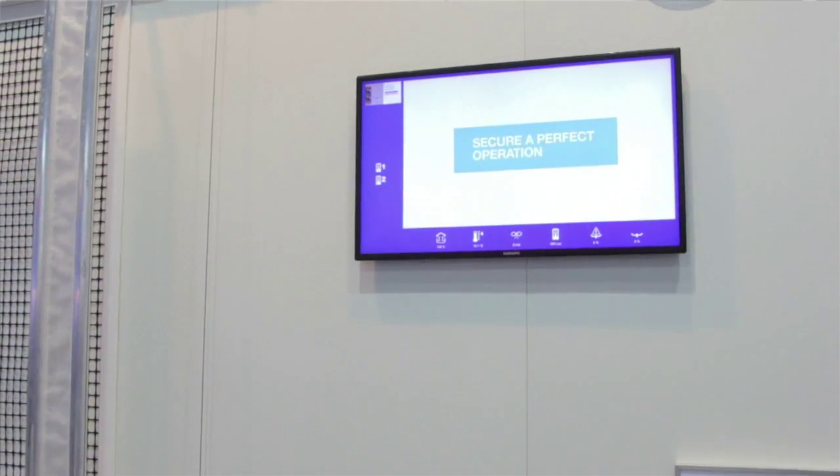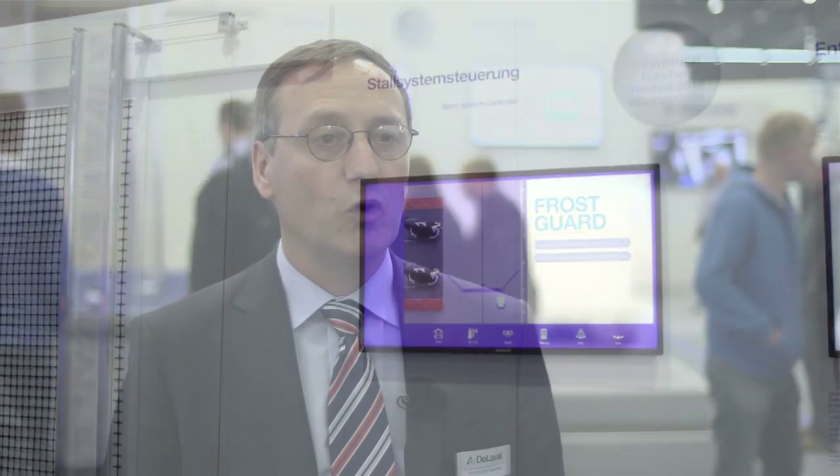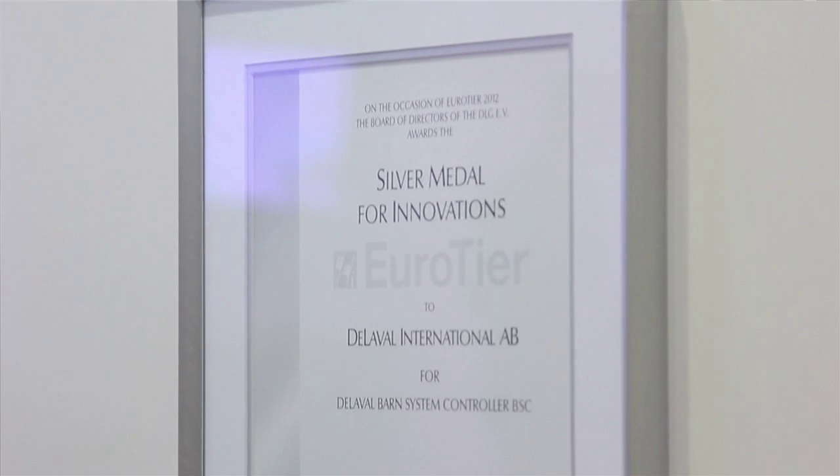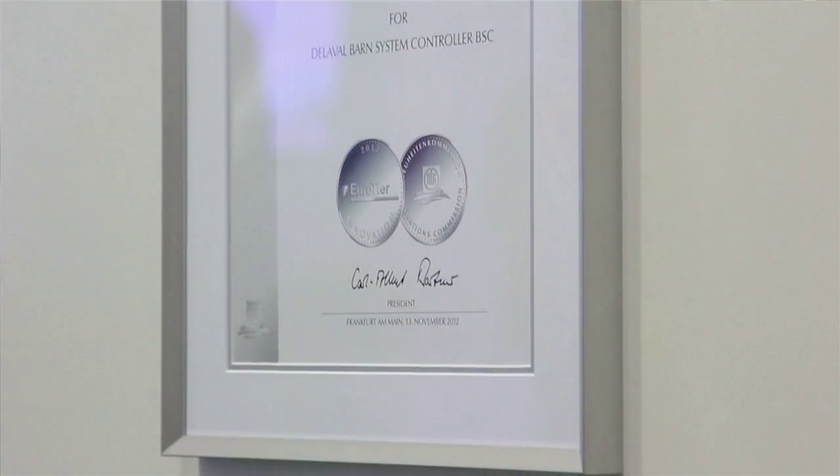The other part of the advantage of the BSC is that we are working for sustainable dairy farming. With manual handling, we might have a lot of ammonia emission. So what we do is that we are scraping as soon as the wind speed is higher than a certain level. It helps to avoid having manure in the alley and then increasing the ammonia emission.